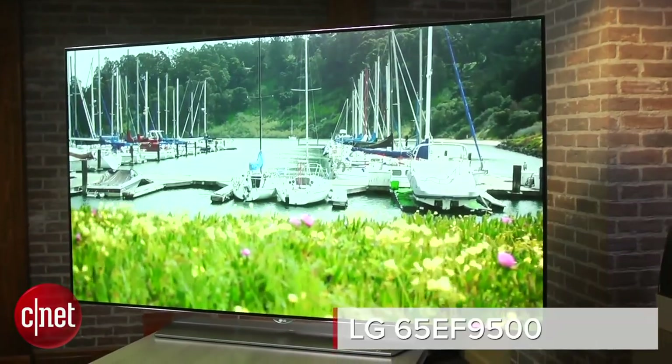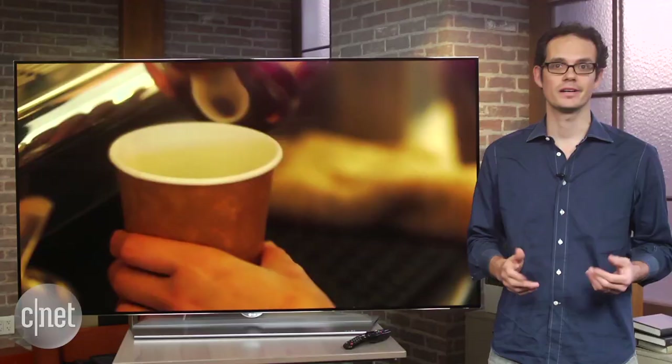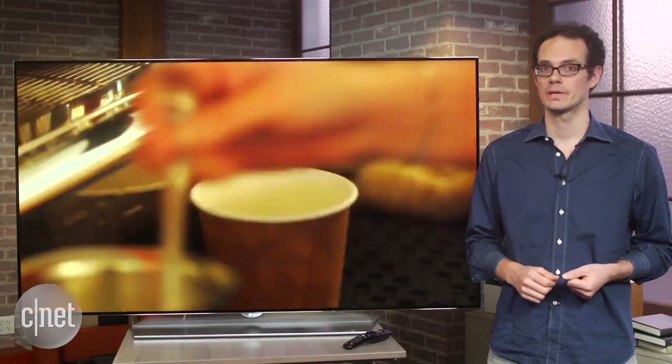Hi everybody, this is the LG 65EF9500. It's the best TV I've tested so far. Of course, it's also one of the most expensive.